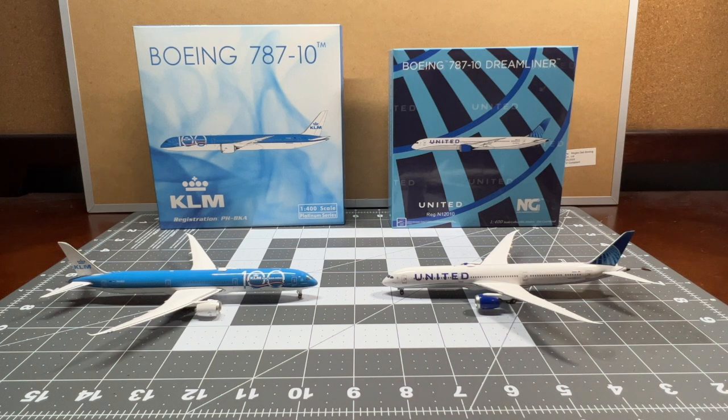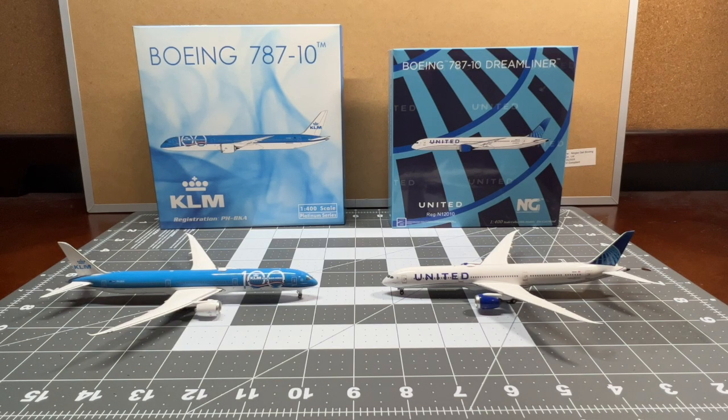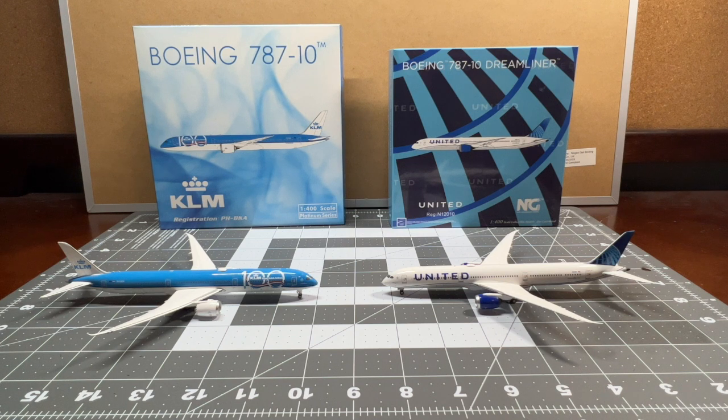I'm going to be comparing these aircraft and I'll give you guys a list you're going to see right now — this is basically how I'm going to be setting up these comparison videos. Something I've never done before but hopefully this works. Without further ado, let's begin with the first topic: the boxes.